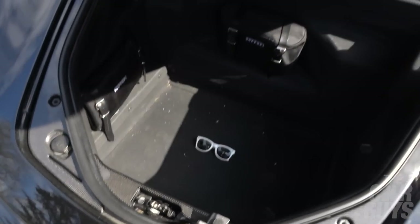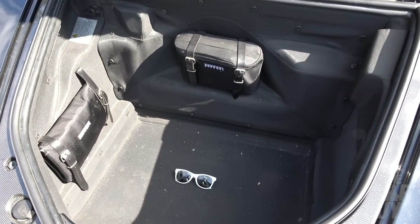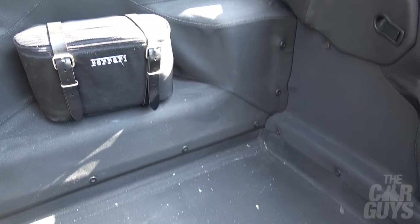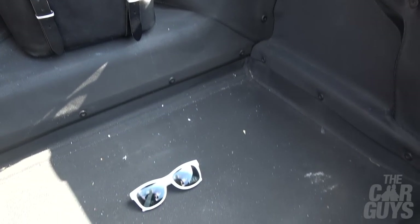Boot space is pretty decent, as it was for all 430s and the 355 as well. You can fit quite a lot of luggage in there, and a snazzy pair of white sunglasses.